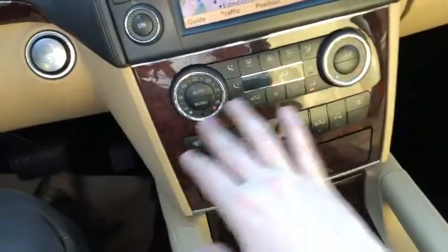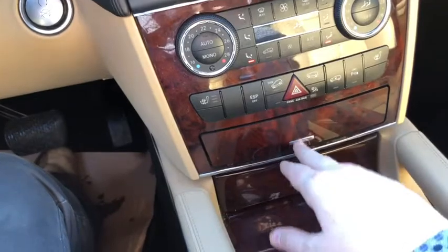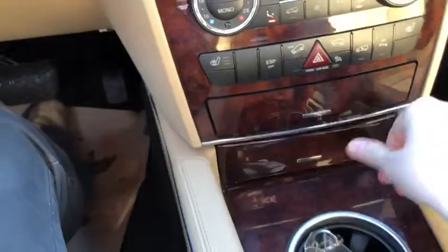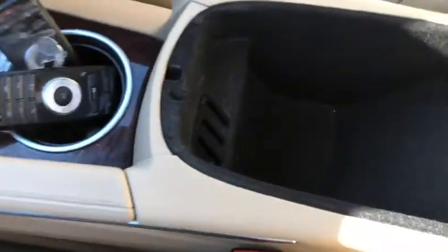Down below you have your dual zone climate control. We have heated seats for both the driver and the passenger. You also have your hazard lights located right here in the middle. Inside of this sliding console is a nice little storage space. Down underneath you have a 12-volt outlet. Then you have two cup holders here which have the entertainment system remotes in there. You have a console in the middle.